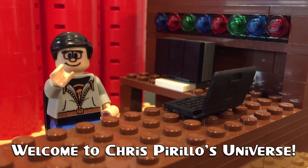Thank you for watching, liking, commenting, sharing, and subscribing right now. LCD versus plasma. Go.